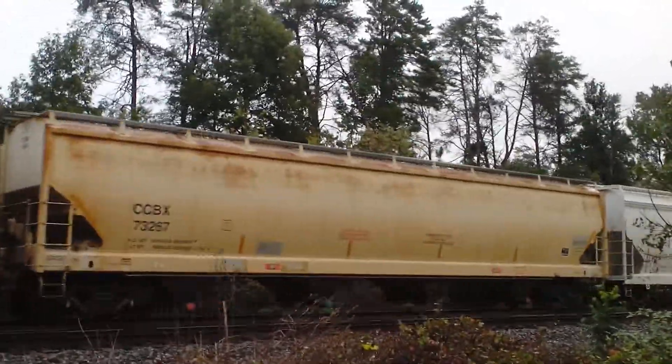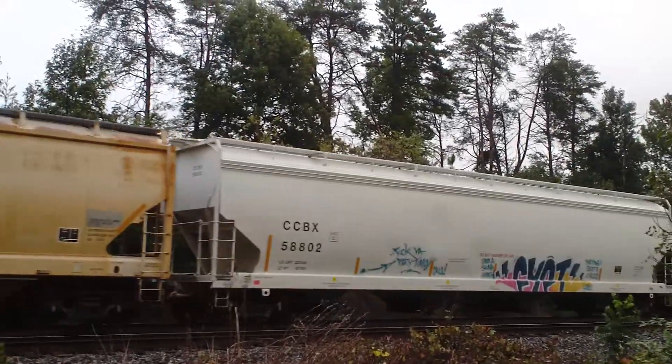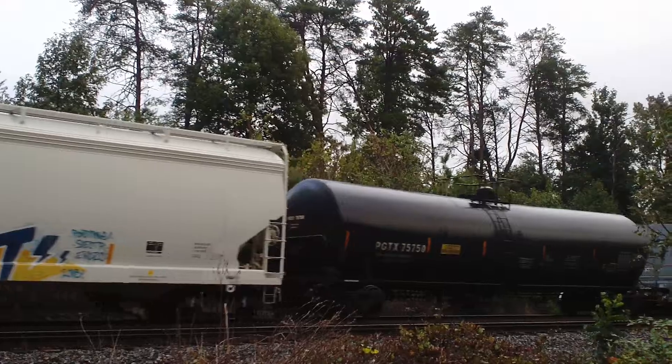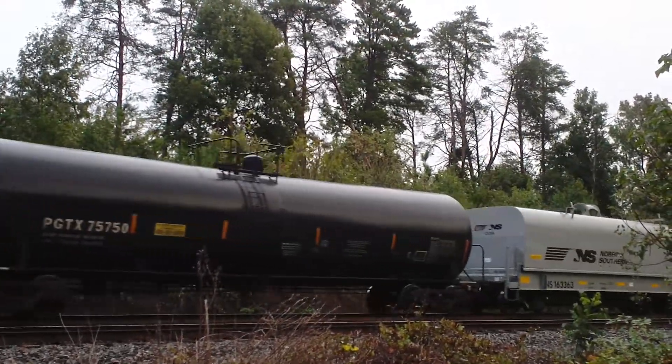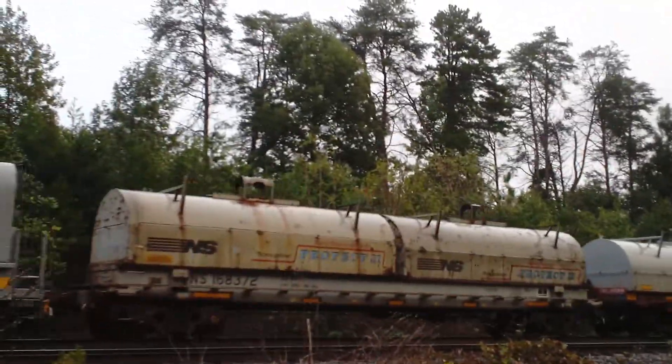I did notice that both the Norfolk Southern units were in the 9000 series, and the bulk of the 9000 series for Norfolk Southern units is dash nines. They weren't at the extreme upper end of the numbering where it wouldn't have been a dash nine — I'm pretty sure that's what they were.